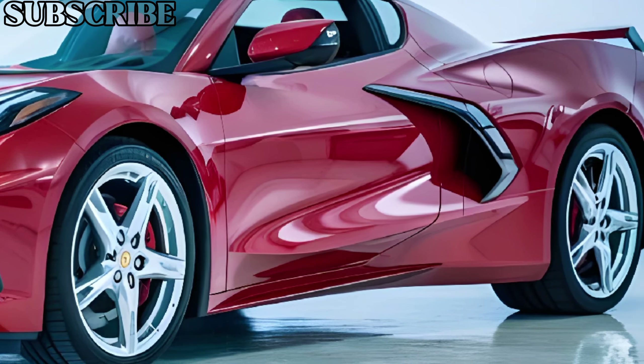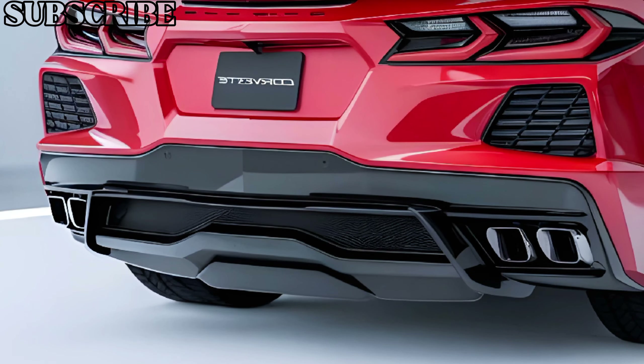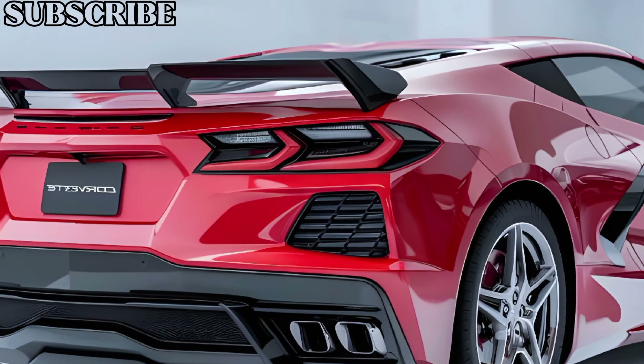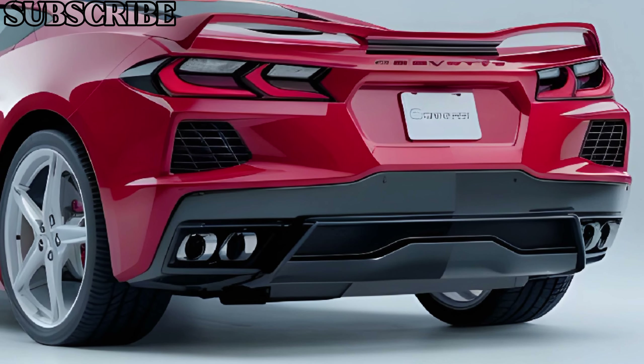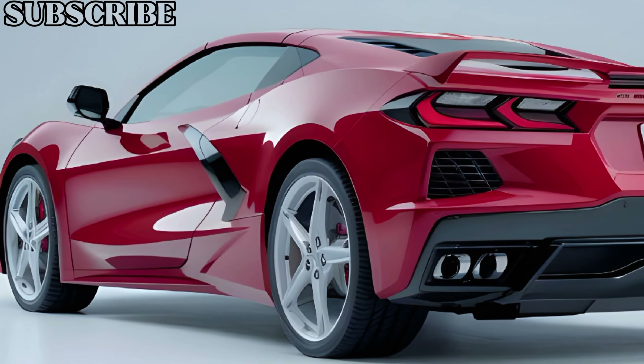Up on the exterior, the Corvette C9 exudes a sharp, aggressive design. With sleek aerodynamic lines, a wide stance, and an unmistakable low-profile silhouette, this car looks ready to take on the track even when it's parked. Updated LED lighting and new wheel designs add to its futuristic appeal, while still paying homage to the Corvette's legendary heritage.